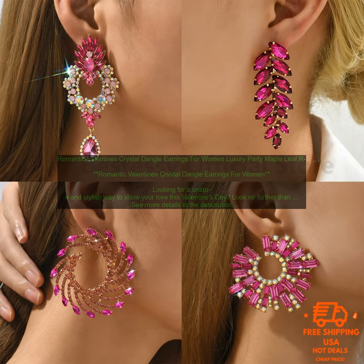Where to buy these earrings: You can find these earrings online at the provided website. The earrings are priced at the listed price.